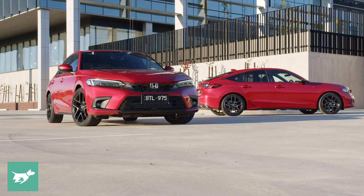We'll have a full review of the new generation Civic on Tuesday, December the 14th, on the Chasing Cars YouTube channel or on chasingcars.com.au.